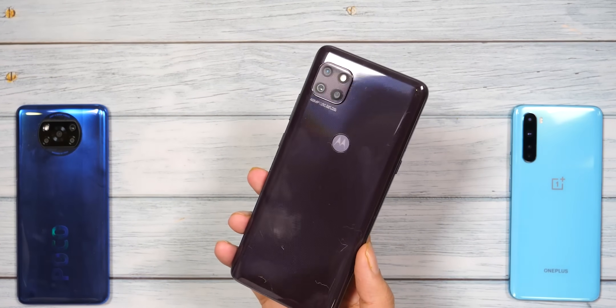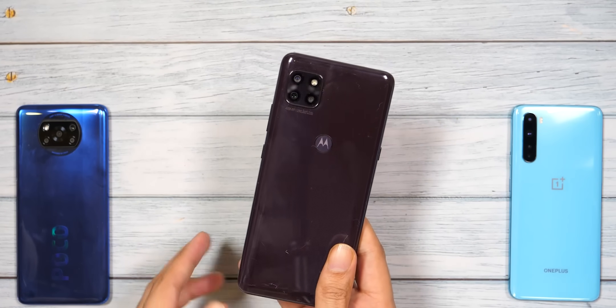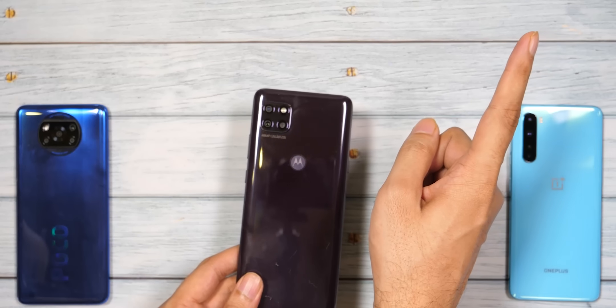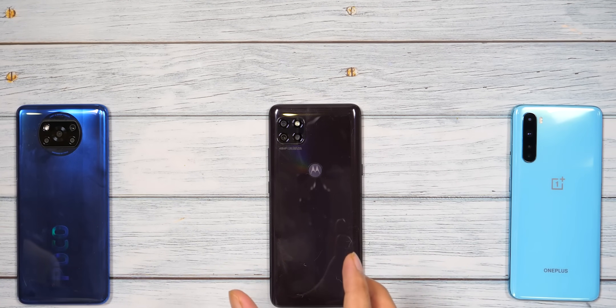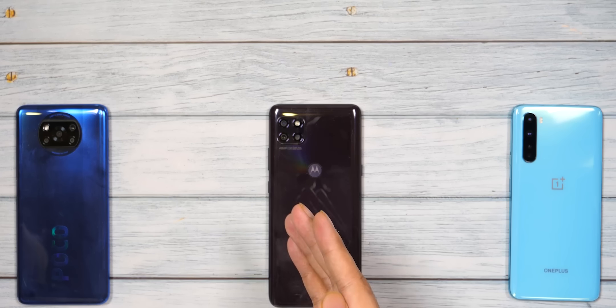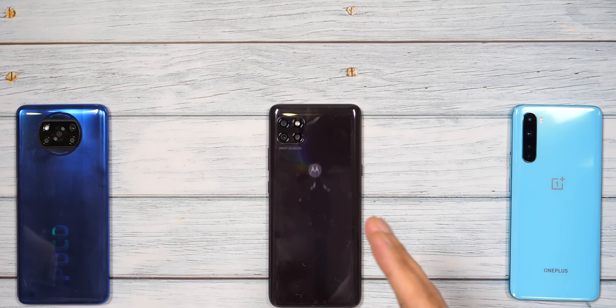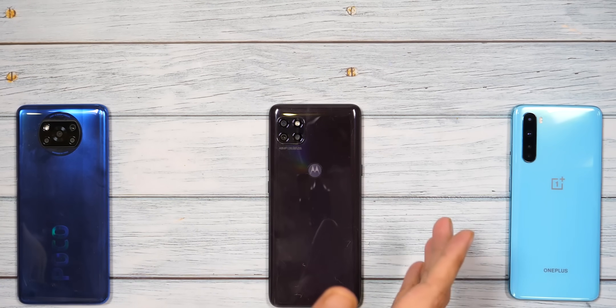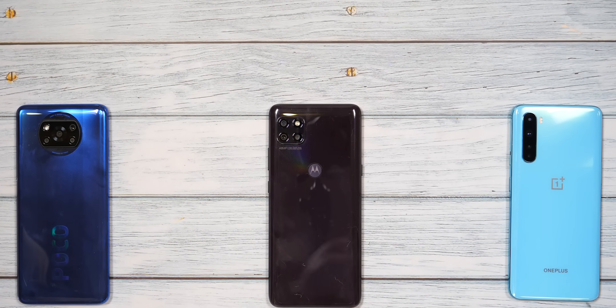Hi friends, so Moto G 5G has launched in India. It has been the cheapest 5G smartphone in India. We have already done a big camera comparison — you will get the link here. But the most interesting thing about this phone is that we have got a brand new processor. I have taken the 3 best Snapdragon 7 series chips: Snapdragon 732G, Snapdragon 750G, and Snapdragon 765G. Today I'm going to tell you what differences are here. Let's start.